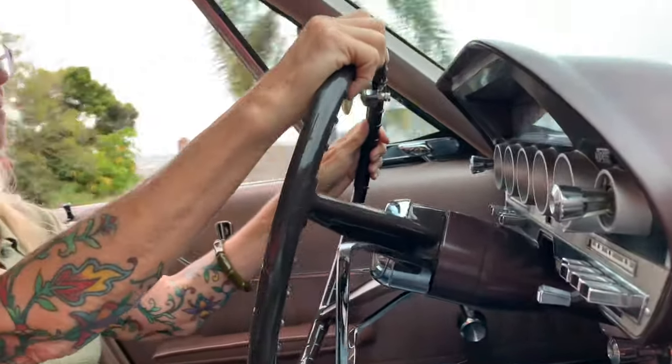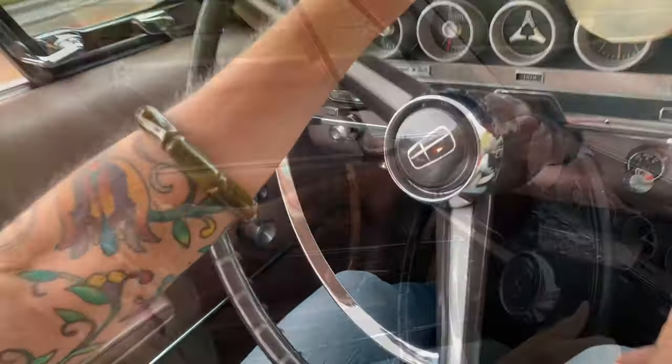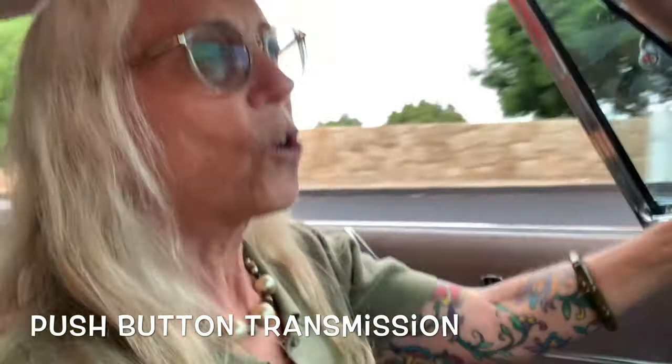So what is your favorite feature of the car? I love this giant steering wheel with the power steering — it makes it very easy to drive. But the push buttons, of course, are always a favorite. I saw my first push buttons in a Dodge when I was 12 years old. My girlfriend's dad came home with this new car and I was just blown away by push buttons. So it's fun to have them now.